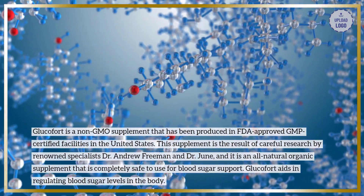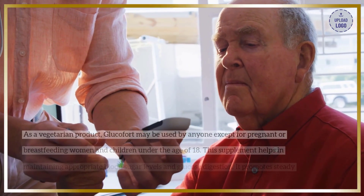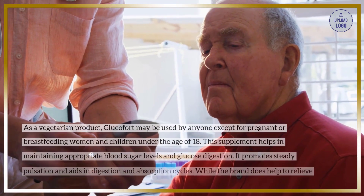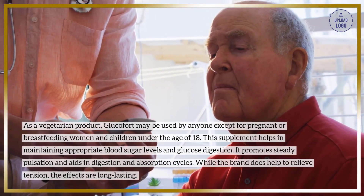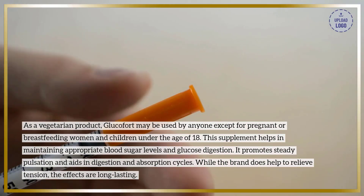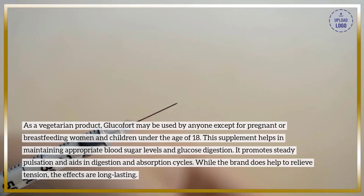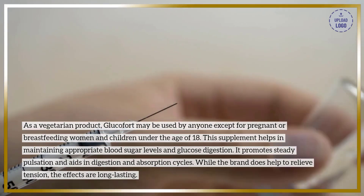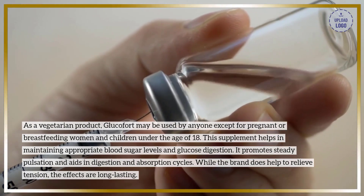Glucofort aids in regulating blood sugar levels in the body. As a vegetarian product, Glucofort may be used by anyone except for pregnant or breastfeeding women and children under the age of 18. This supplement helps in maintaining appropriate blood sugar levels and glucose digestion. It promotes steady pulsation and aids in digestion and absorption cycles. The effects are long-lasting.